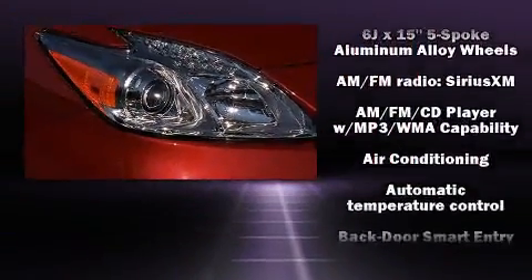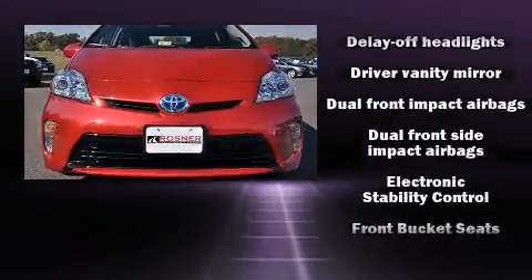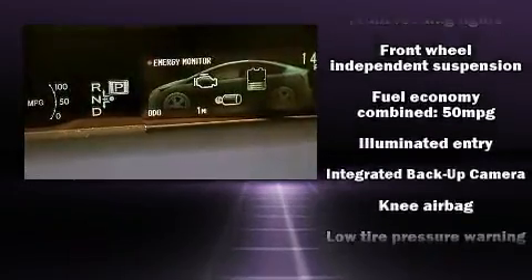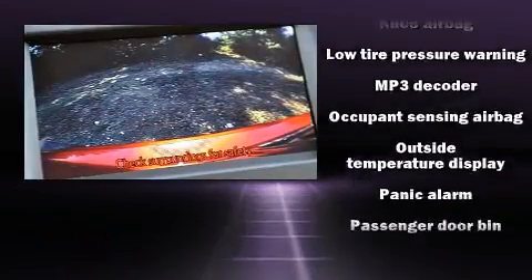Toyota ensures the safety and security of its passengers with equipment such as dual front impact airbags with occupant sensing airbag, head curtain airbags, traction control, anti-whiplash front head restraints, ignition disabling, and four-wheel disc brakes with ABS.